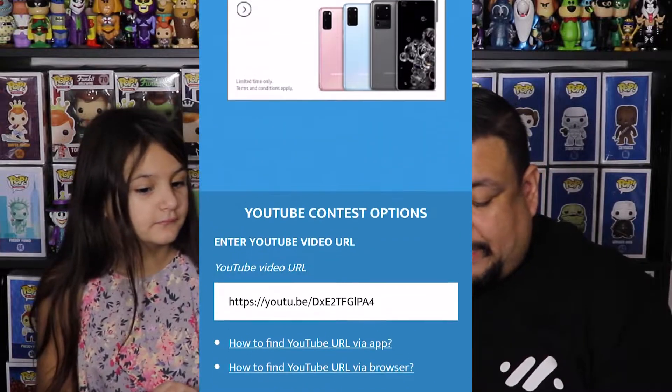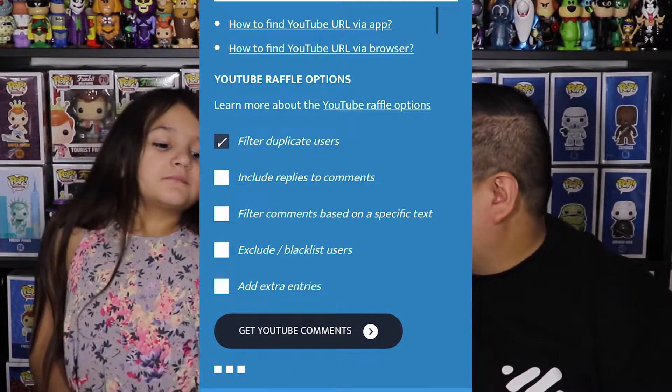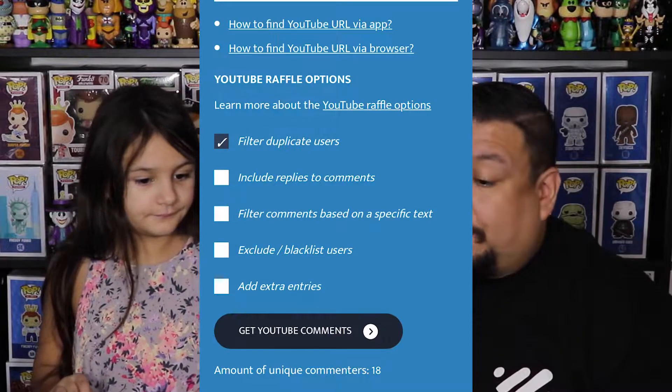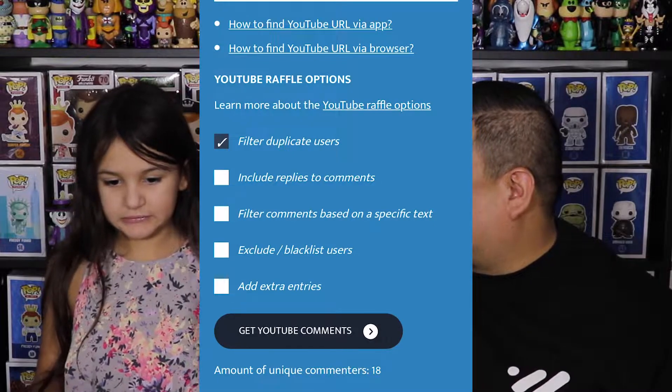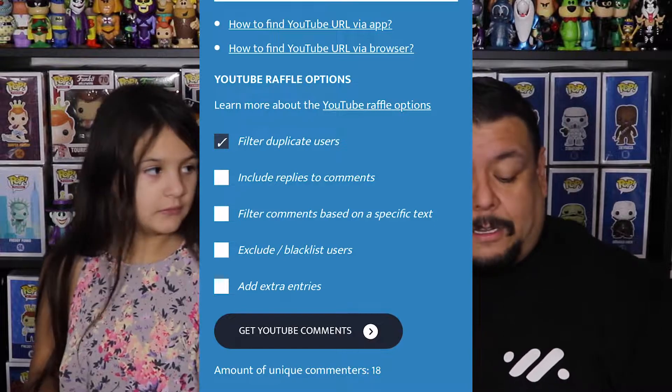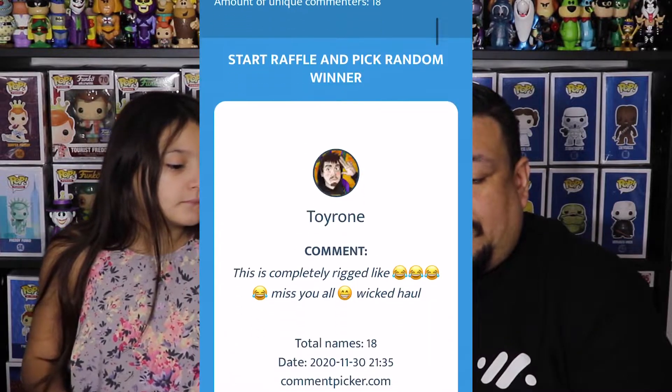The Chomp is right here — this is what we were giving away for last week. We're going to pull the winner before we get into these Chrono boxes. All right, so we have the comment picker loaded — there are 18 unique comments, so you have a really good chance if you entered. Remember, all you had to do was put 'champ top' — that's Top, Dragon Ball Z Top, or something like that.